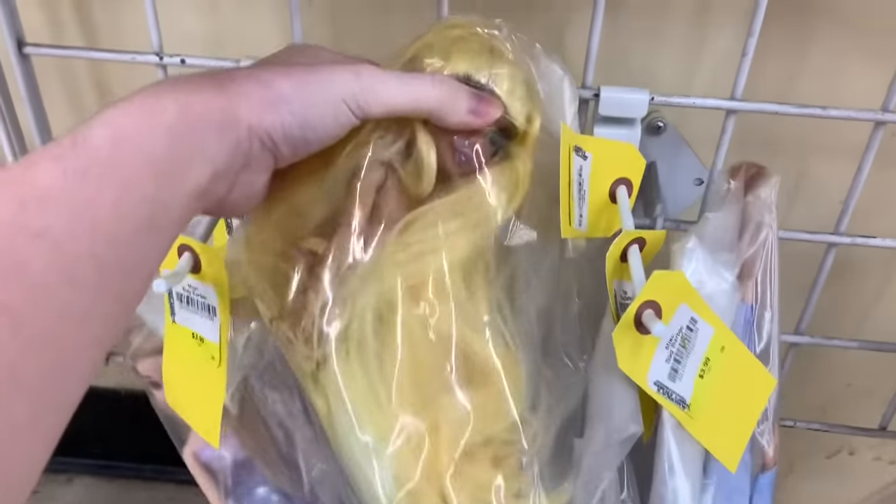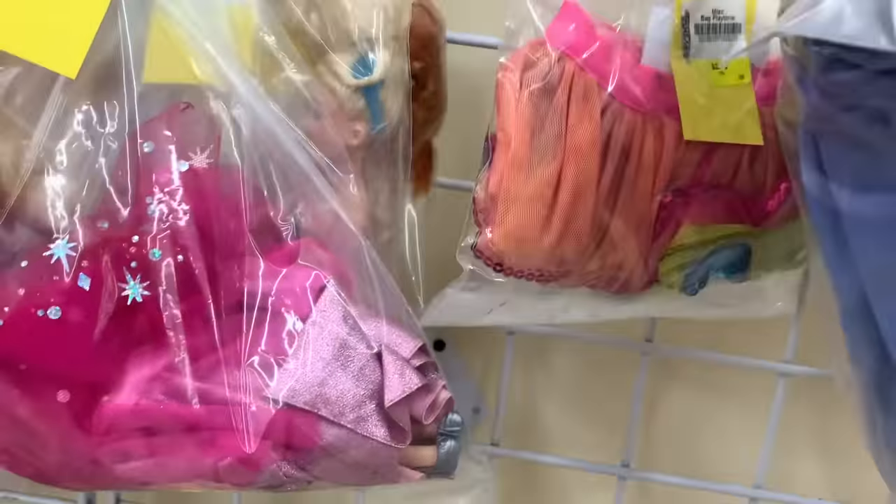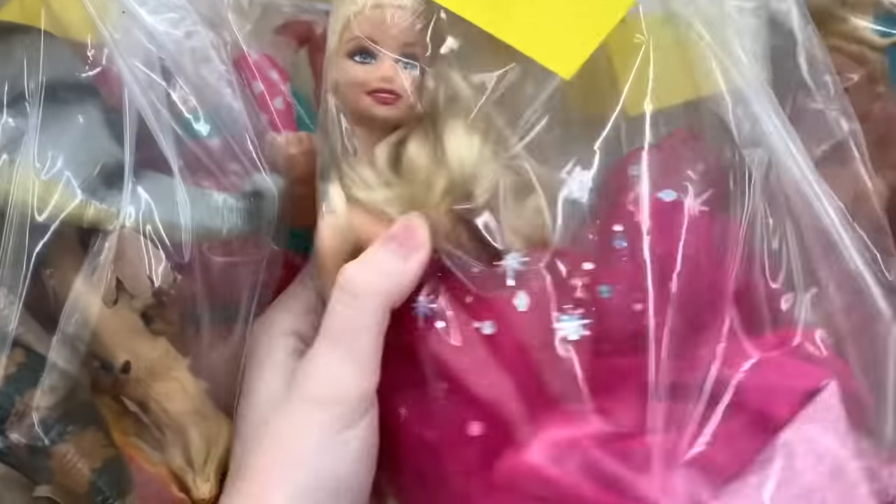Noticing how many Hair Mazings end up at thrift stores — they're really nice dolls. The thrift store employees might price them high because of the quality, sometimes more than they sell for at Walmart. There's a Fashion Fairy Tale Barbie who looks a bit like a knockoff doll — am I just being mean?